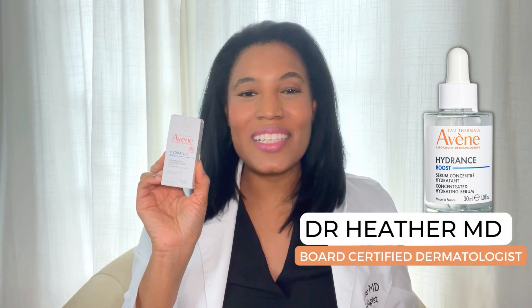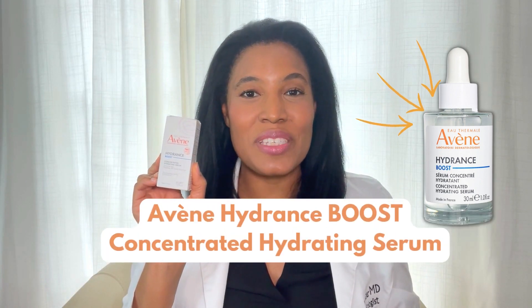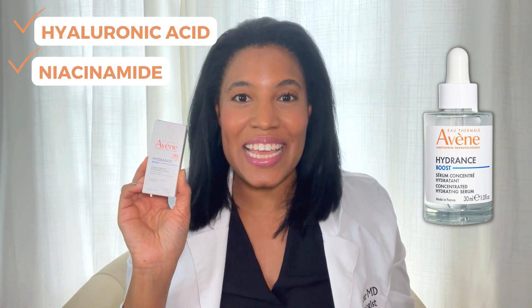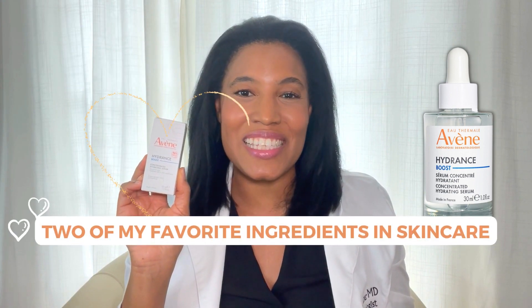Hi, I'm Dr. Heather, MD, board-certified dermatologist, and this is Avène Hydrance Boost Concentrated Hydrating Serum. This is a serum that contains hyaluronic acid and niacinamide, two of my favorite ingredients in skincare.